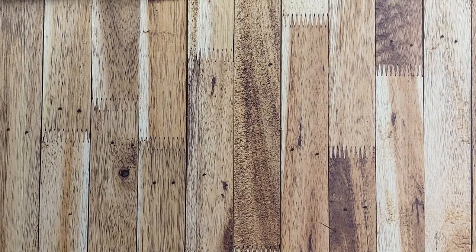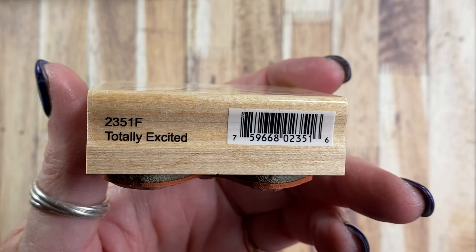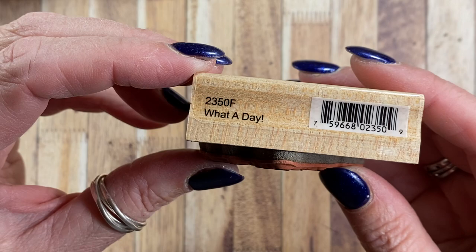Another one that I have is this one here. It's called Totally Excited 2351F. And then I have this one also from 2002 and this one is called What A Day 2350F.